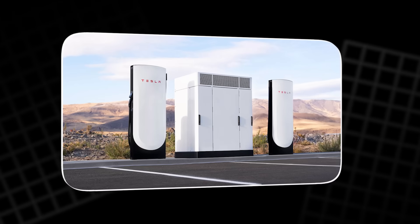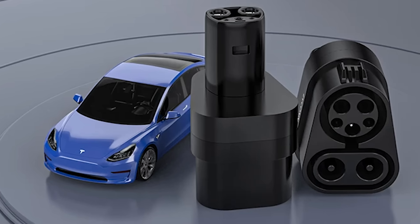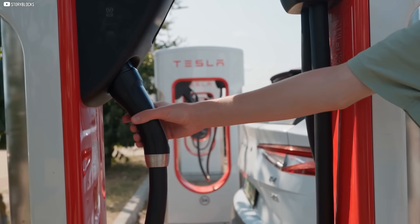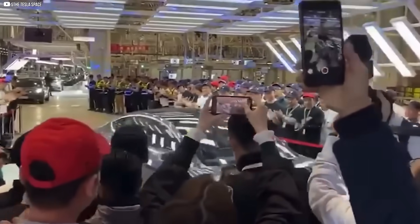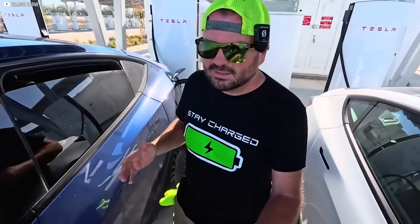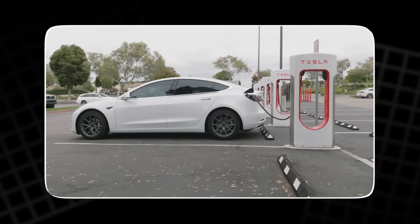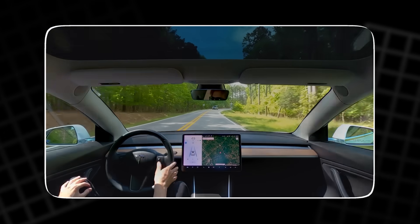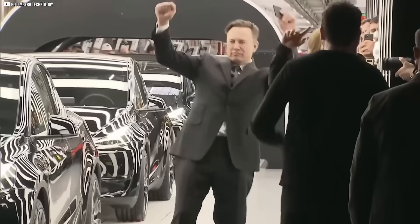Tesla doesn't just build faster chargers — they build smarter ones. V4 Superchargers are rolling out with higher power, built-in CCS adapters, and even credit card readers for non-Tesla drivers. Each session, Tesla earns — whether it's their car or not. The strategy is simple: own the network, set the standard, and turn every charge into profit. While others chase range, Tesla owns the road between. That's not convenience. That's control.